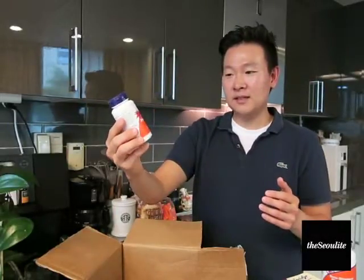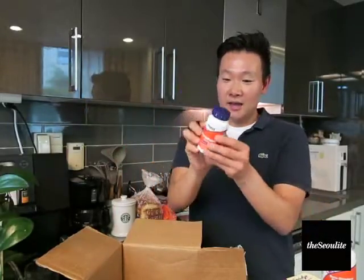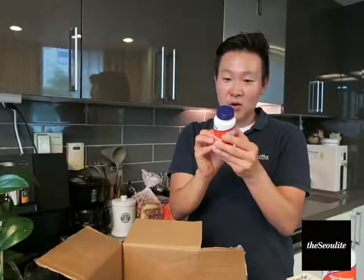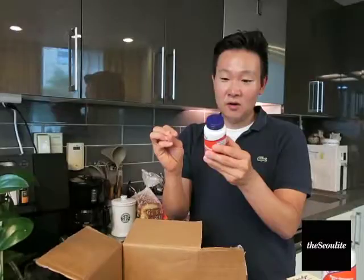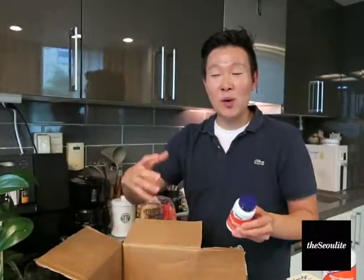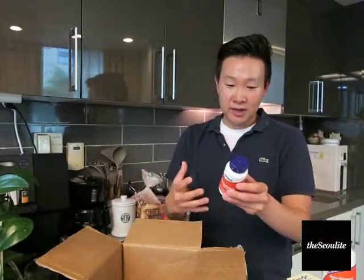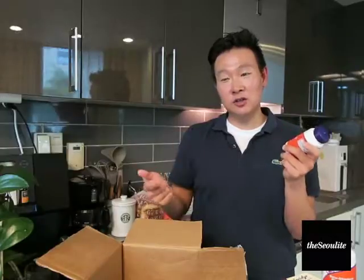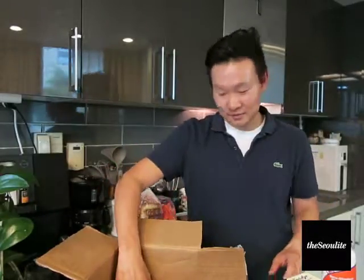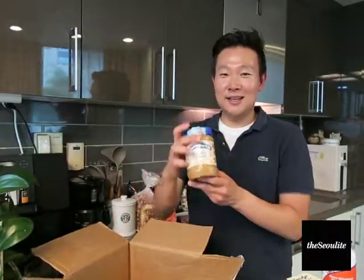Also for heart health: pantethine, which is a form of vitamin B5. It helps with the formation of coenzyme A. You can take coenzyme A in its finished form, but this is basically the precursor — it helps your body create coenzyme A naturally.